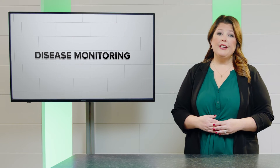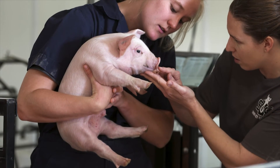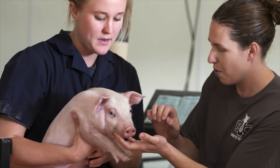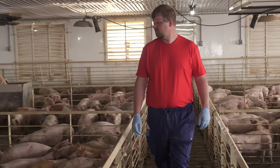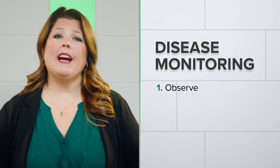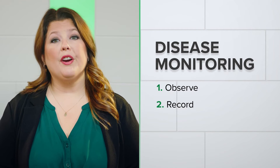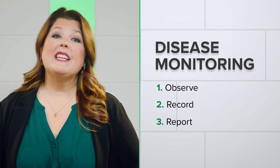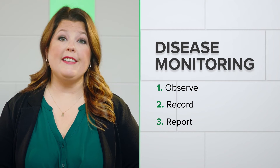Continuous disease monitoring is a crucial step in raising a healthy herd. All animal caretakers should be trained to identify clinical signs of foreign animal diseases and know who to contact if they see these signs or when production parameters are out of whack. Producers should always remember three steps when monitoring their herd. One, observe: learn how to recognize when animals look off due to a foreign animal disease. Two, record: prepare to keep records up to date, always. Three, report: develop an emergency action plan so everyone on staff knows how to report abnormal findings during an outbreak.